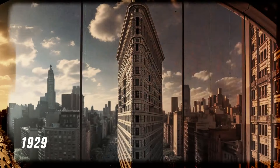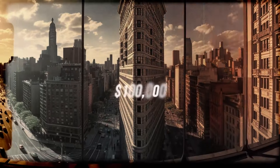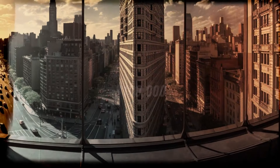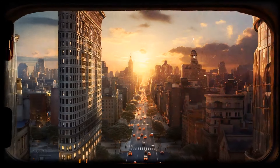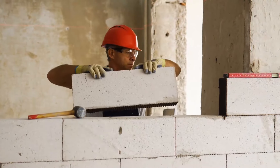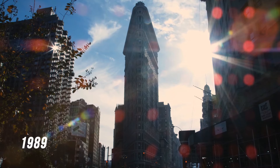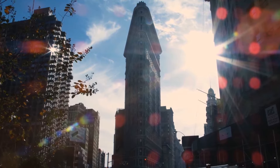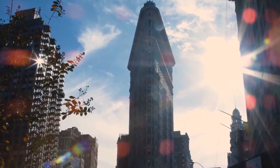In 1929, during the Great Depression, the tower was sold at auction for only $100,000. In 1966, it received the status of an official city landmark, meaning any renovation or demolition work requires official permission from the authorities. Then in 1989, the Flatiron received the prestigious status of a National Historic Landmark.